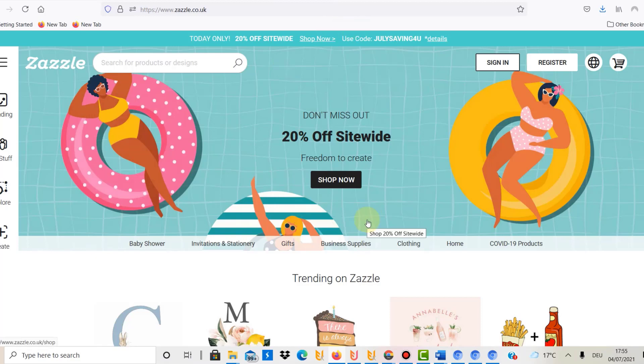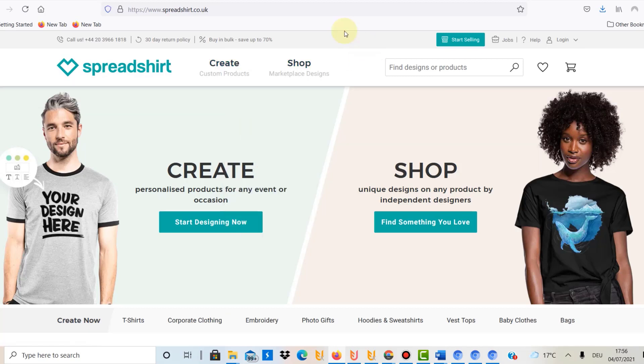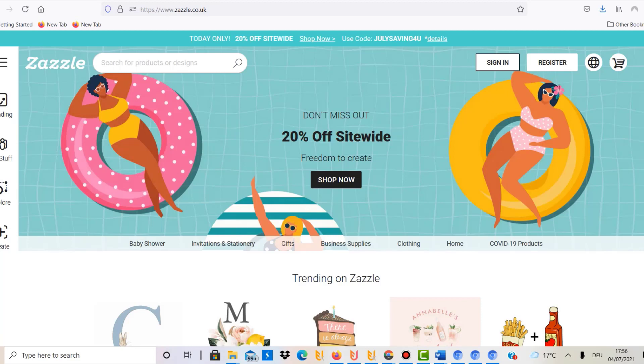Point number five is that you get free traffic. Websites like Zazzle and Spreadshirt bring free traffic because they already have lots of people visiting daily, so you don't necessarily need to do any marketing. That's the advantage over opening your own store, where you'd have to bring traffic yourself at a cost of time and money. With these platforms, you can leverage what they've already built.